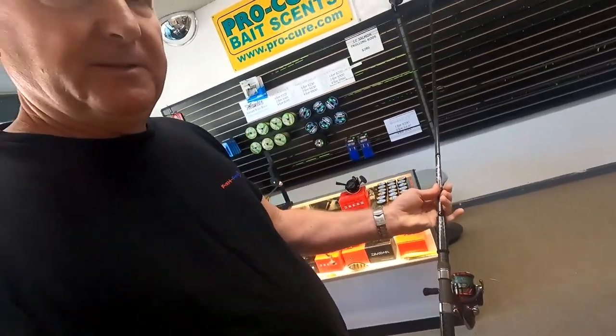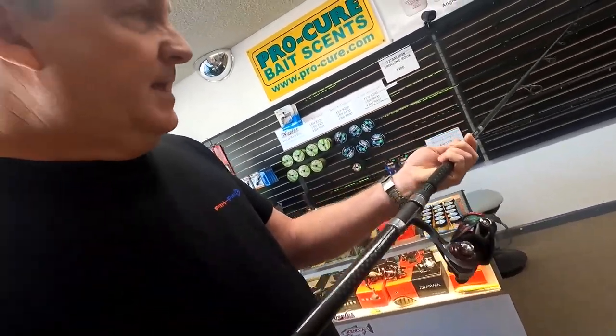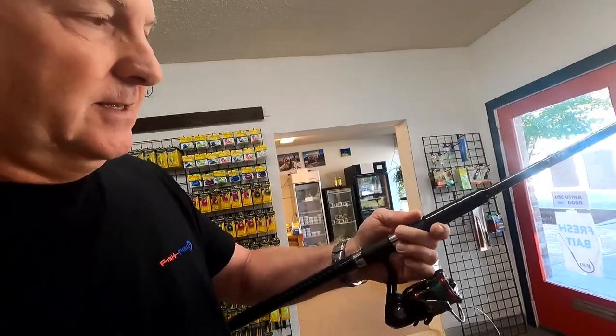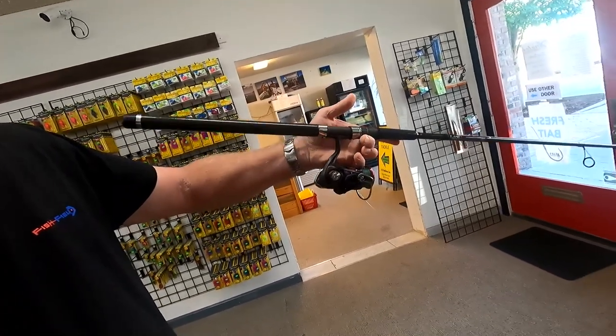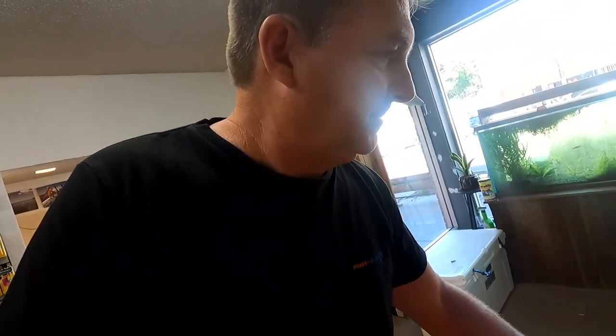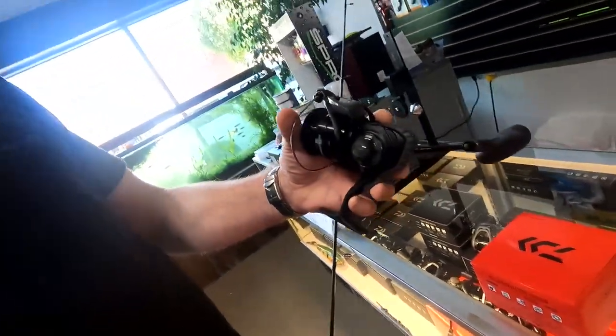This is a rod I was using just the other day on the Skagit River twitching. I put my Ballistic 2500 on there — which is an awesome reel. I love the Ballistic reels and I'd have them in the shop but I just can't get them. The problem is the 2500 size reel, which you'd think would be perfect for this, is so light these days — it just doesn't balance this rod like it should. So I'm going to go out later today on the Lewis and spool up one of these — this is the Eliminator 4000.